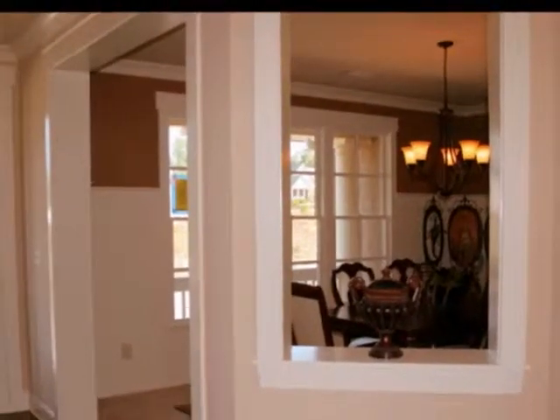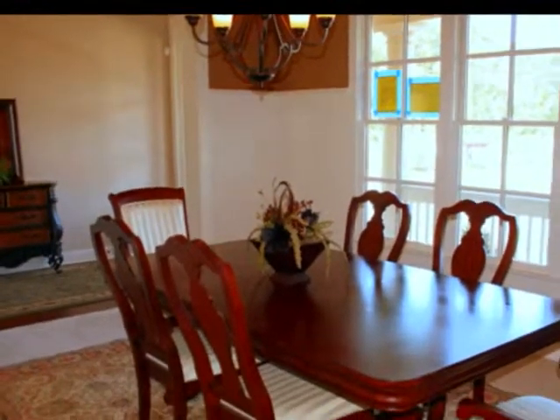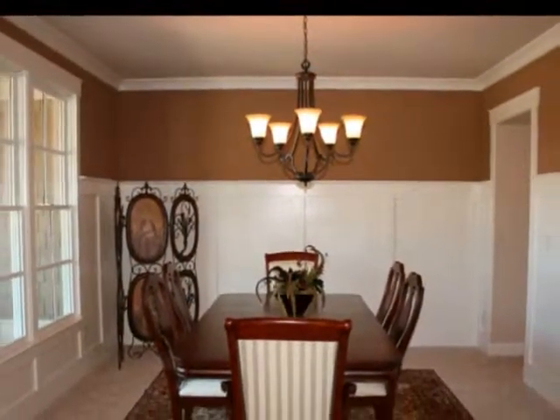Head inside to find a welcoming foyer featuring gleaming hardwood floors. The foyer flows into the formal banquet-sized dining room appointed with warm wall colors that complement the detailed judges paneling and opulent chandelier.